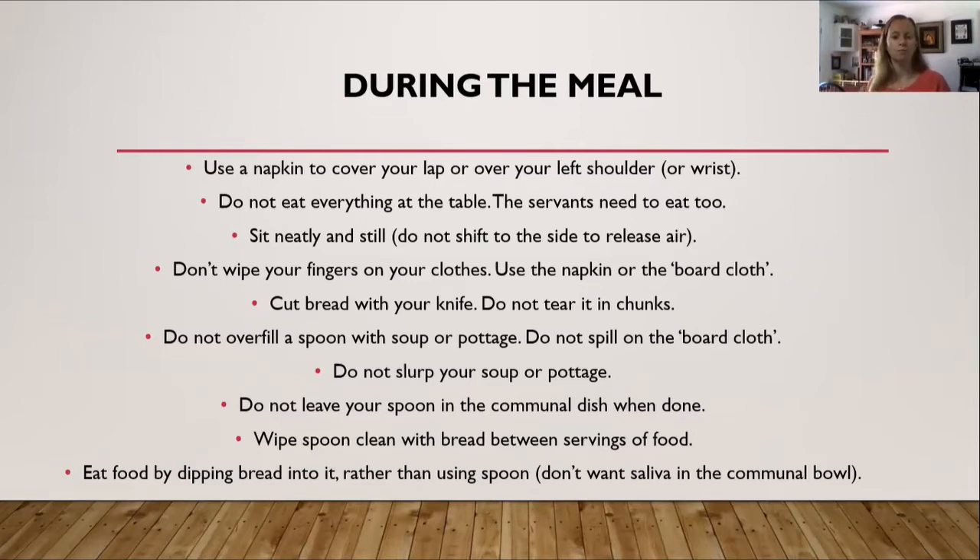Wipe your spoon clean with bread between servings of food. You could wipe it on your napkin, but then you've stained it. When you have a piece of bread nearby, just take the spoon, wipe it off with the bread, and you now have a little extra bit of soup flavoring your bread. Eat your food by dipping bread into it rather than using the spoon where possible — this also helps avoid putting saliva back into the communal bowl.